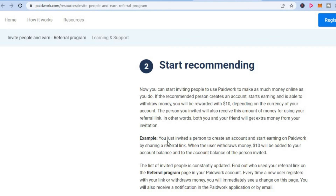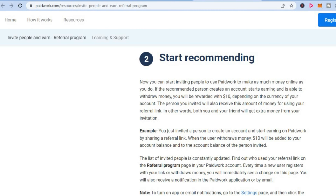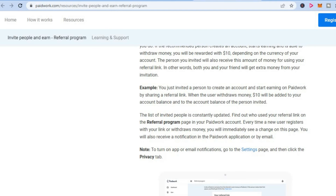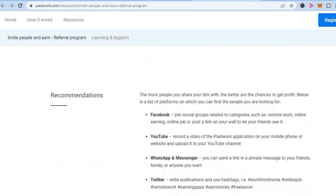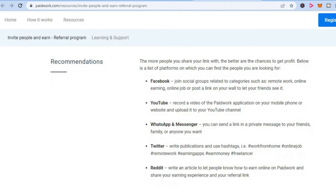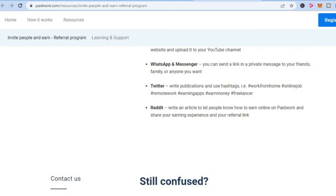As you can see, they have laid out an example right here: you just invited a person to create an account and start earning on Paid Work by sharing a referral link. When the user withdraws money, ten dollars will be added to your account and to the account of the person invited as well. It's definitely a win-win. I would recommend that you sign up with Paid Work as it's one of the easiest ways to make some money in your spare time using your mobile phone. Hope you found this video helpful — be sure to hit the like button and subscribe, and thank you for watching.